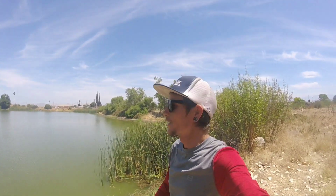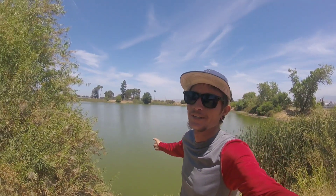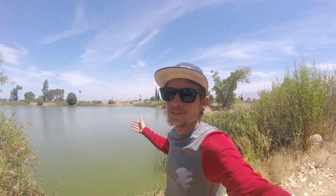Yo, what is going on Fredsters, welcome back to another fun day fishing with Fred. I know I said I was gonna fish the lake today but mother nature had to be mother nature — it's really windy up there right now and I didn't want to deal with all that, so we're back at the pond.